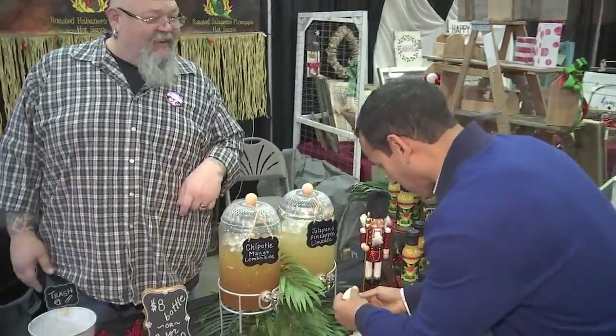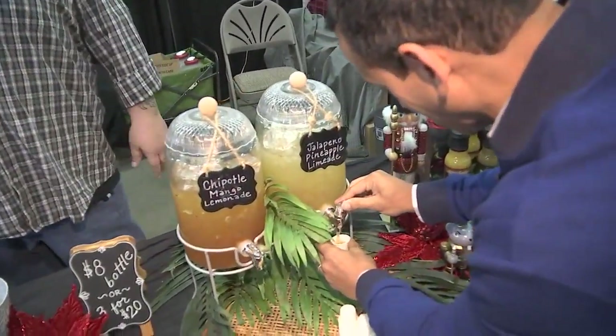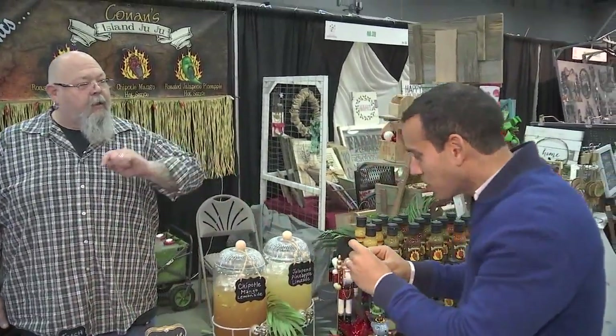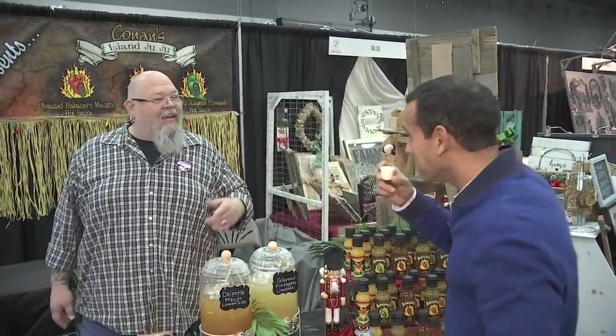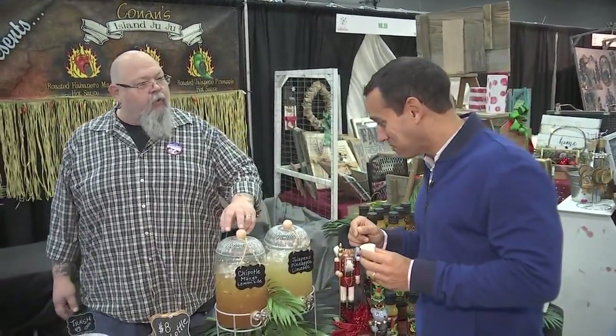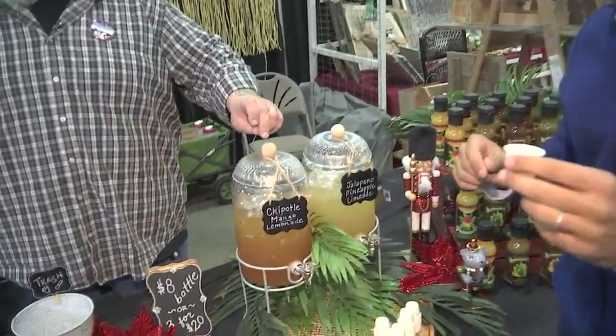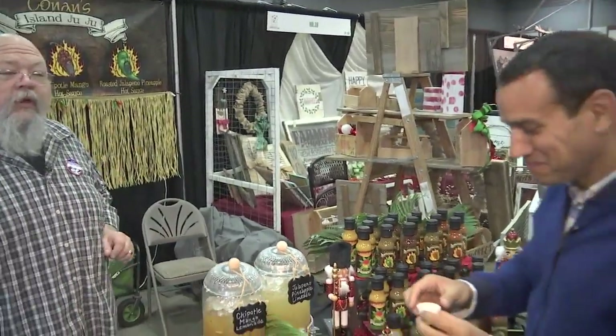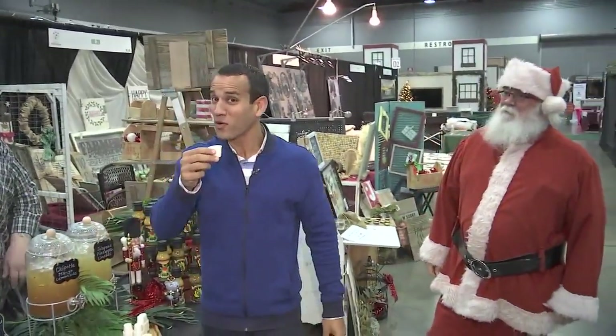Thankfully you've got some drinks right here so I can cool my palate. These are also made with my sauces. This is a jalapeño pineapple limeade — wait, you're having me cool this down with jalapeño limeade? It's delicious and makes a fantastic cocktail; I make margaritas and gin fizzes with this one. And this is our chipotle mango lemonade — I like to make whiskey sours with it, and it also pairs well with dark rum.